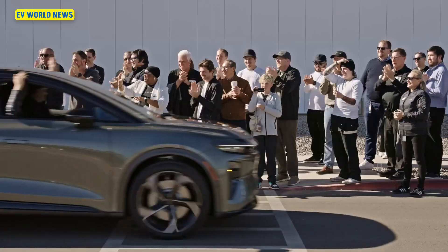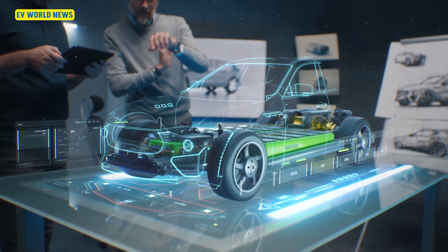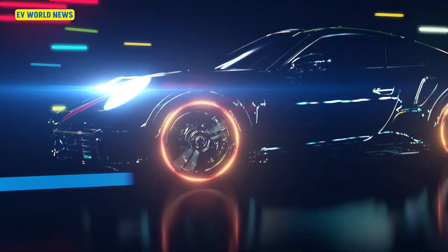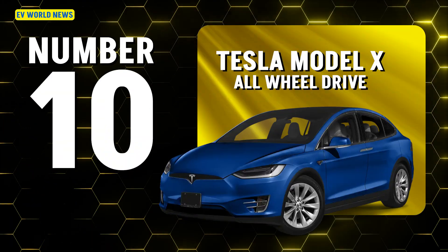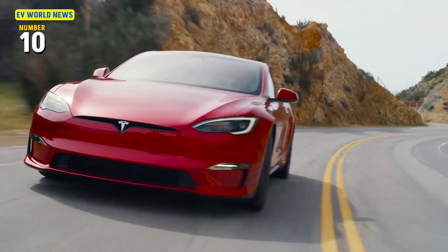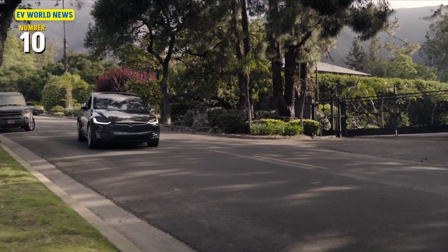It did not include the Lucid Gravity, but I wanted to talk about this a little bit because people are always asking: can we make cars have longer range? When you start talking really long range, you start talking big bucks. Number 10 was the Tesla Model X all-wheel drive, with a 335-mile range — the 10th longest of the vehicles currently on the market.